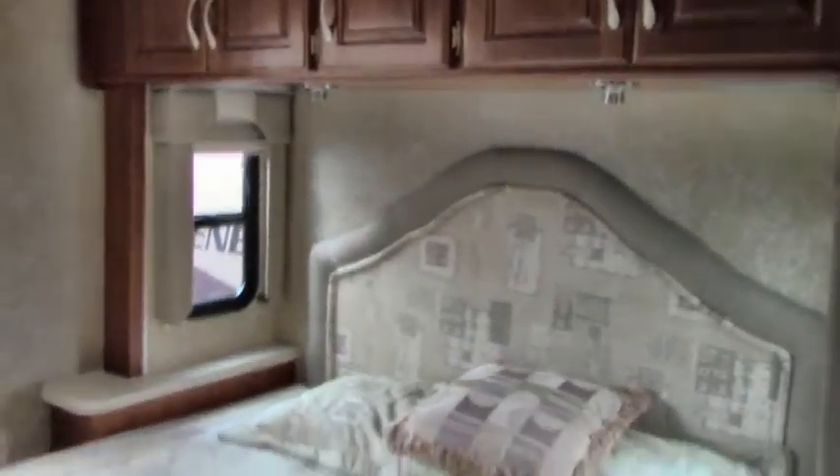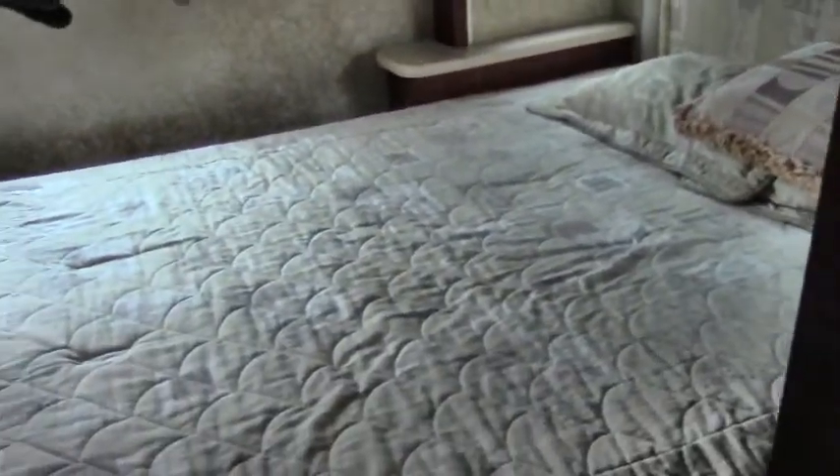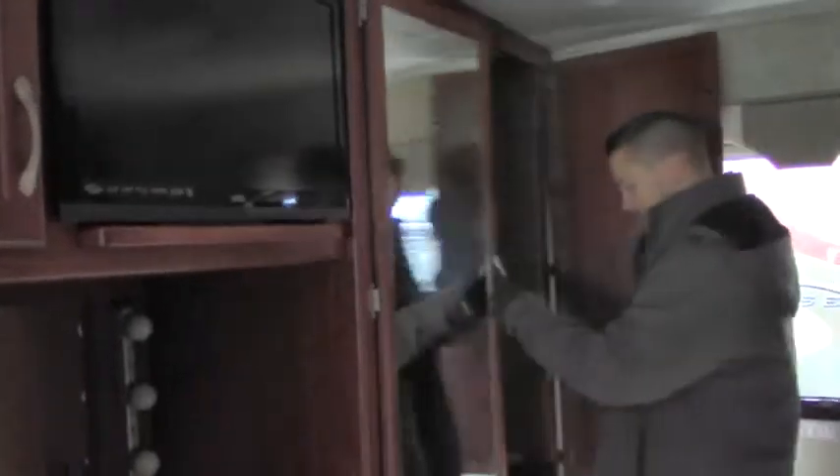The bedroom also has a slide, which gives you a walk-around residential queen bed, 60 by 80. There's a nice headboard, lots of storage up above, windows across each side, and a place to put your cell phone charger. Emergency fire escape window, big wardrobe — I mean, I could climb inside this thing, it's huge. All your drawers down below for clothes, and a flat screen Vizio TV in the bedroom. Everything about this motorhome, even though it's an '07, has been upgraded to the new standard and gone through our extensive reconditioning process and safety inspections — so this thing is good to go.